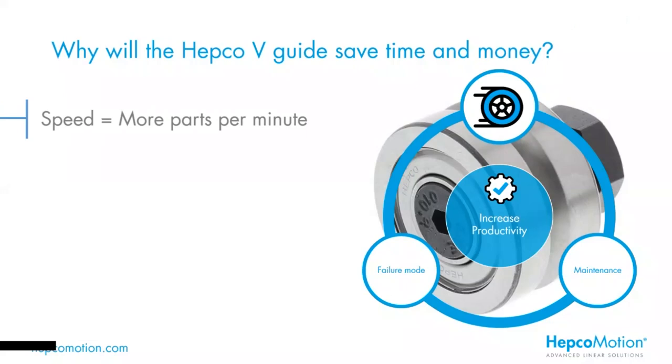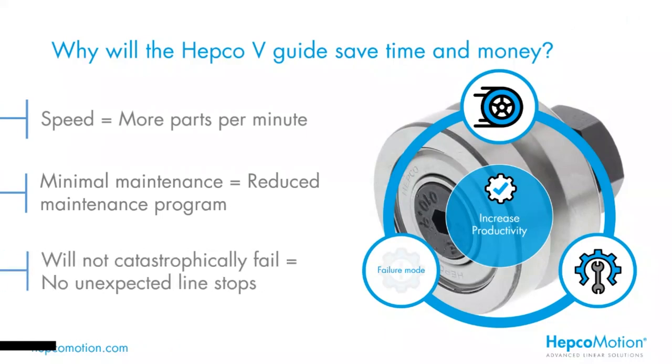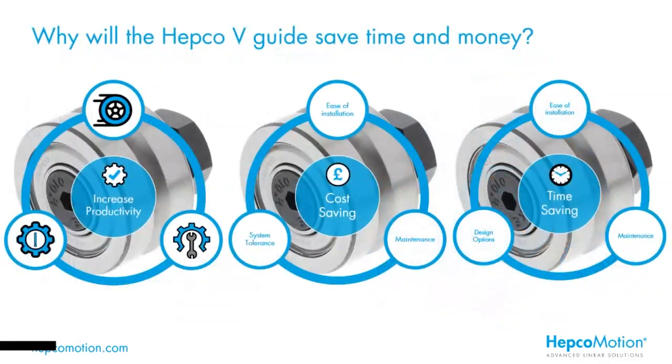To summarise the features around the key benefit of productivity: speed clearly means more parts per minute; minimal maintenance means a reduced maintenance program, so your machine is running longer and outputting more product; and the fact that it will not catastrophically fail means no unexpected surprises. You don't have to build in as frequent planned preventative maintenance, so the machine is running for longer and producing more. Now we're going to look at the next significant benefit — the cost saving that a V-Guide solution can bring.